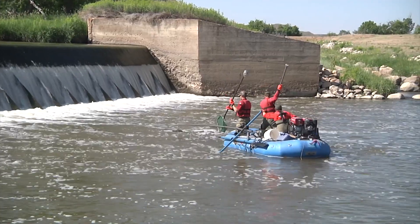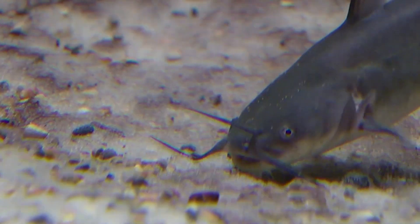Keeping rivers and streams connected allows fish to swim freely. It sustains overall health and genetic diversity of fish, and it benefits anglers. Fisheries are more resilient and productive.